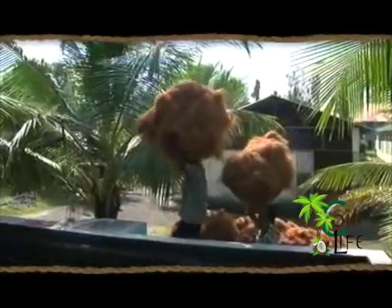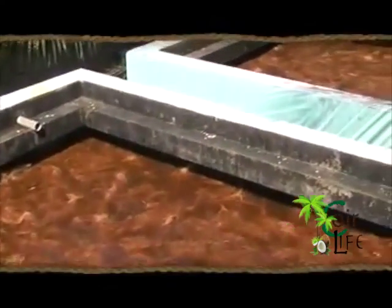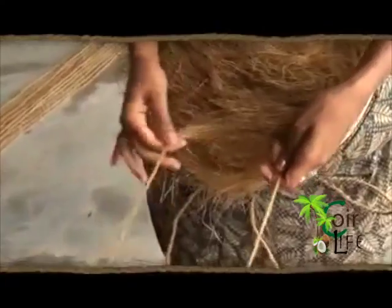Coir fiber extracted from matured green husk or brown husk is then retted in tanks. Retted fiber is dried under sunlight for further use. It is this retted coir fiber that is then spun into coir yarn.